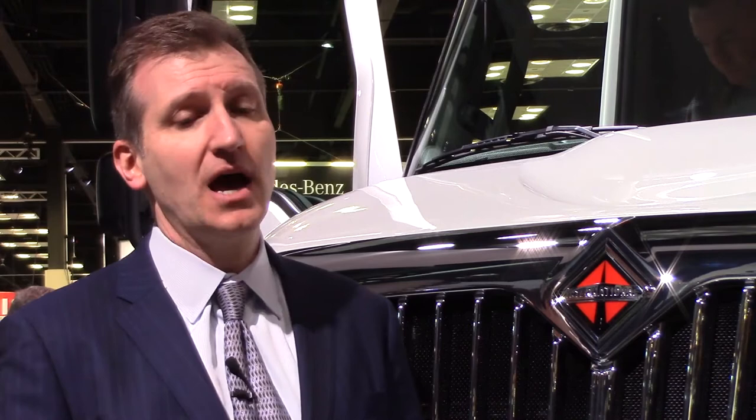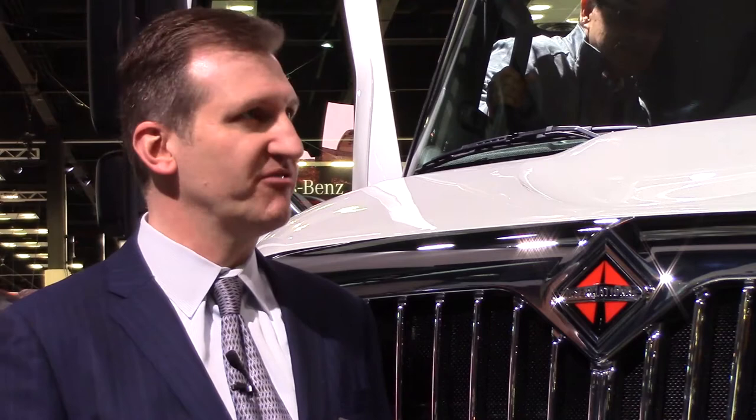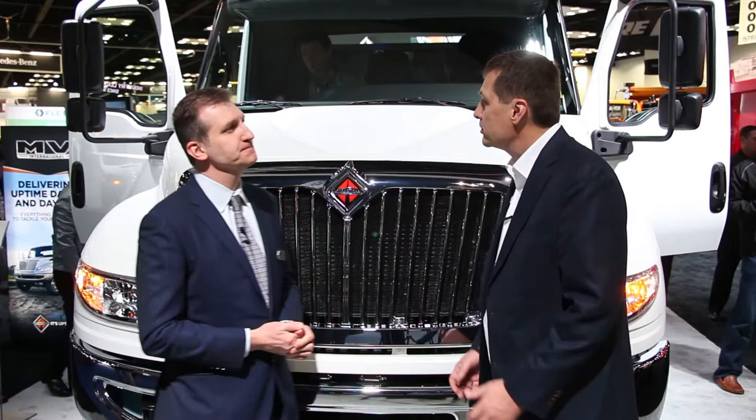A lot of what we did was driven by driver input. The drivers were telling us that they loved the looks of the Durastar, so there wasn't a lot of effort we had to put into the outside. We focused on the inside. Under the banner of what we're calling our driver first initiative, we surveyed and clinicked hundreds of drivers from a number of different industries to get feedback on the way they use the product and how it impacts what they have to do. That's where the cockpit environment of the MV series really came about.